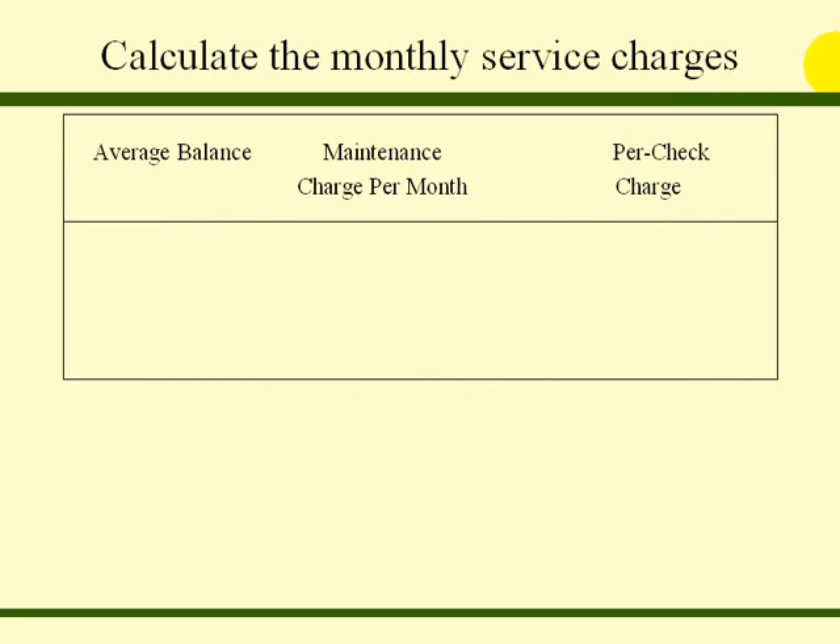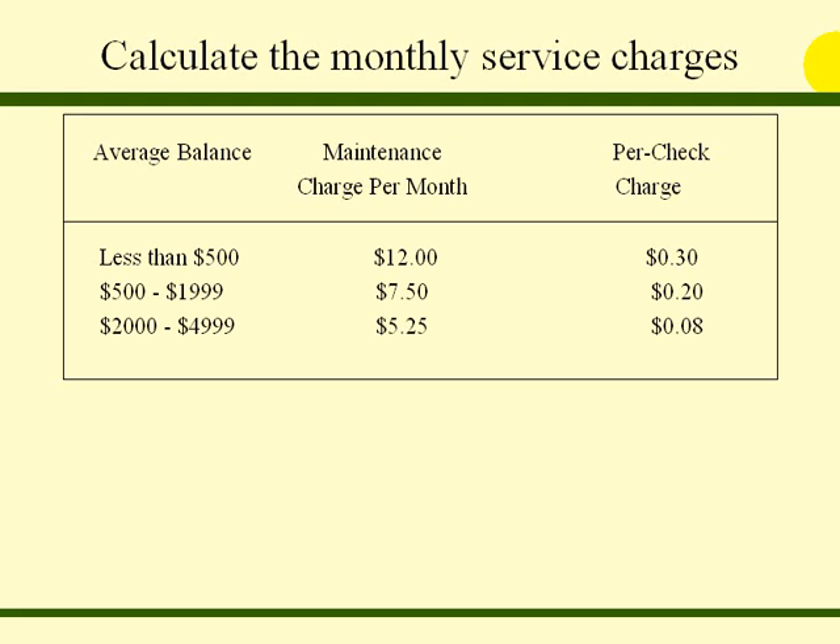To calculate the monthly service charges, the chart shows the average balance, the maintenance charge per month, and the per check charge. The per check charge is 50 cents. For an average balance of between $500 and $1,999, there is a $7.50 monthly charge and a $0.20 per check charge. For an average balance between $2,000 and $4,999, there is a $5.25 maintenance charge per month and an $0.08 per check charge. For an average balance of $5,000 or more, there is no maintenance charge or per check charge.